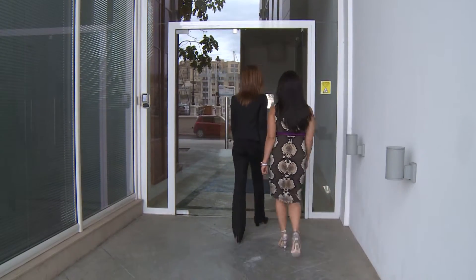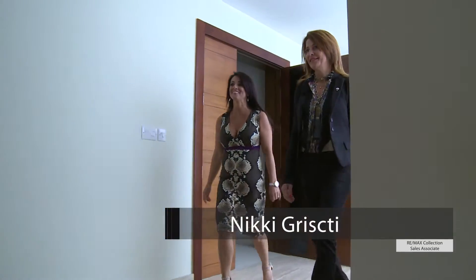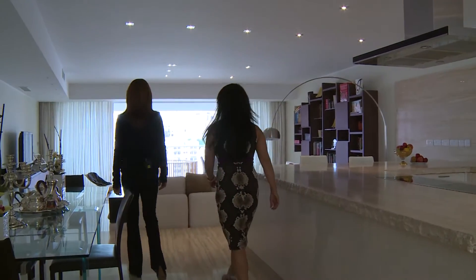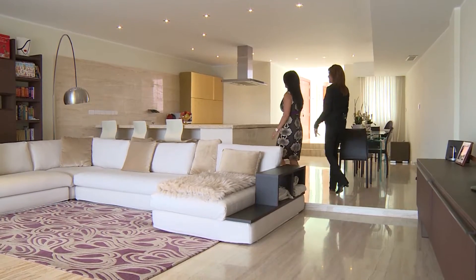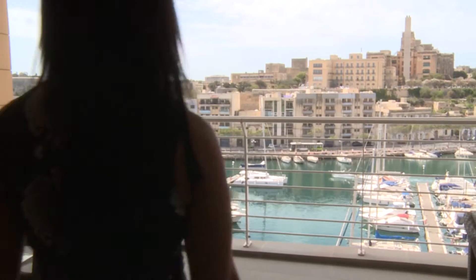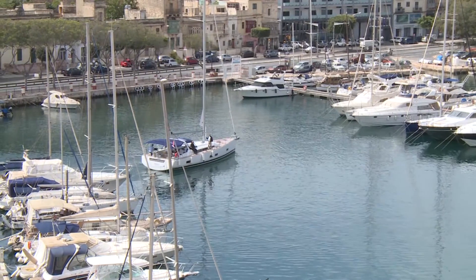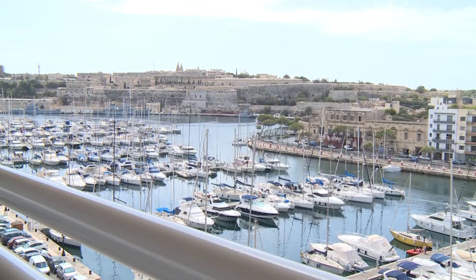So we've arrived on the seventh floor. It's a corner apartment with natural light right through from beginning to end. You walk into a welcoming hallway that leads you to an open plan kitchen, living, and dining area which is quite sizeable. From there we walk onto the terrace which is south facing and covered — about 30 square metres, overlooking the marina right from Msida to Marshamxett harbour.